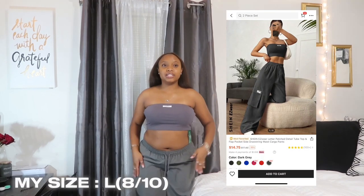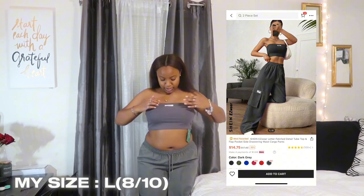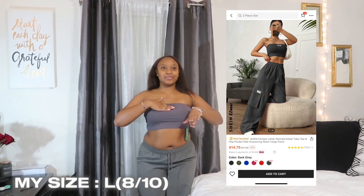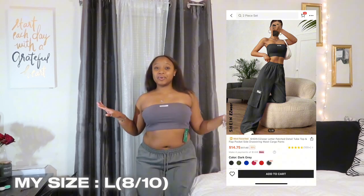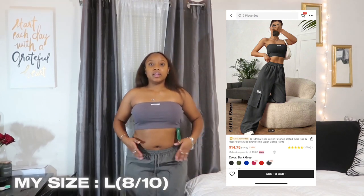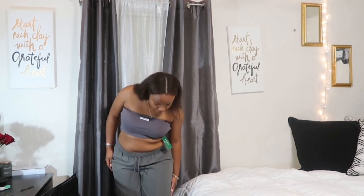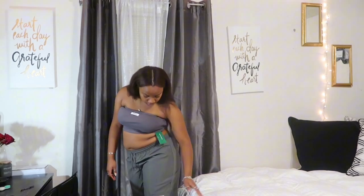The next outfit I got from Shein is a two-piece set. The top is cute — I really like it, I just don't like the fashion detail right here; without that it'd be even cuter. I rate the top a 9 out of 10. The gray bottoms that came with it have a cargo-type look with a little flap, and it's an actual pocket surprisingly.